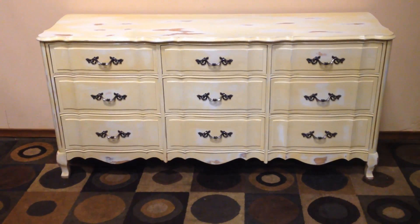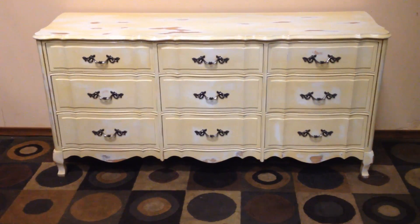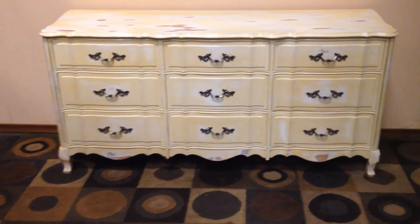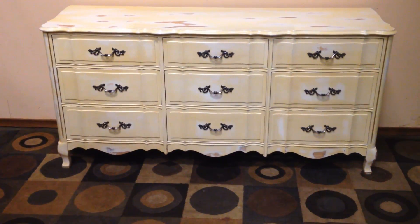Nine drawers, as you see here. The measurements are 65 inches from side to side, 19 inches deep from front to back as you see it here, and 32 inches high. It matches the high boy and side tables which are currently available. Happy to sell just one of the pieces, but if you want all four, that's fine too.